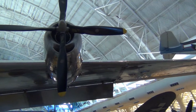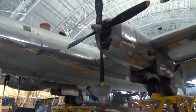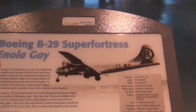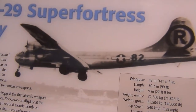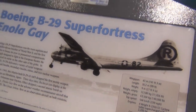Here's a B-29. Can't get the whole thing, it's humongous. I need to get one of these in RC — they're pretty cool, four-prop bombers. Super Fortress. I think a B-29 or it was a B-17 is what my grandpa was on during World War II.